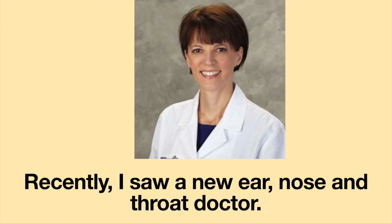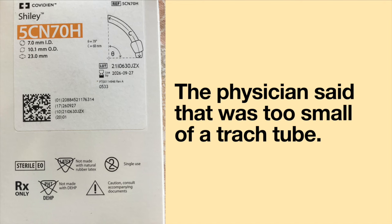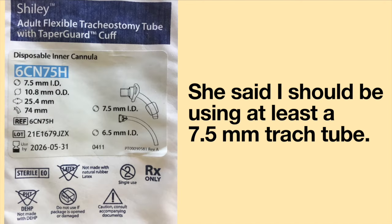Recently, I saw an ear, nose, and throat doctor. She was shocked when I told her I use a 7mm internal diameter tracheostomy tube. The physician said that was too small and that I should be using at least a 7.5mm tracheostomy tube.